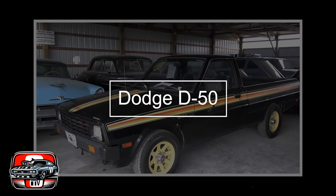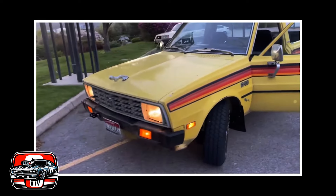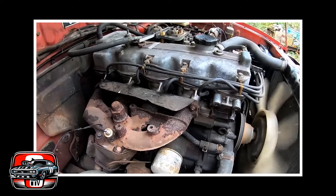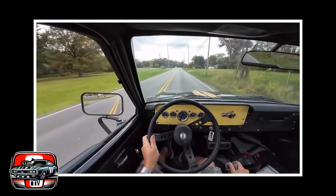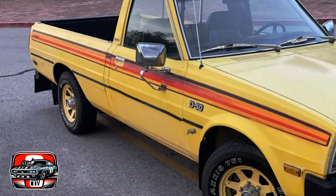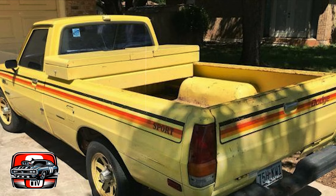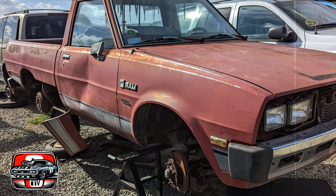The Dodge D50 was a compact pickup truck that left its mark despite its humble beginnings. Entering the scene in the late 1970s as a reliable and economical option, it packed a punch under the hood with a range of engine options delivering respectable power and fuel efficiency for its time. The D50 boasted a sturdy frame and well-built body, making it capable of handling various tasks with ease. Its compact size also made it maneuverable in tight spaces, ideal for urban driving or navigating challenging terrain.